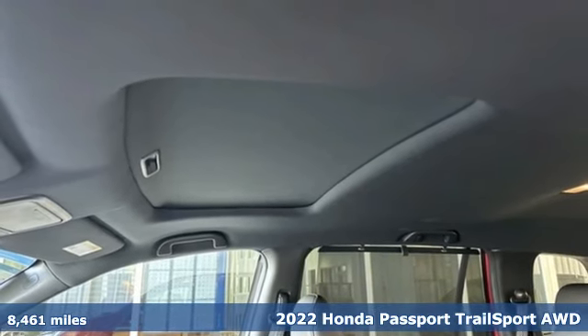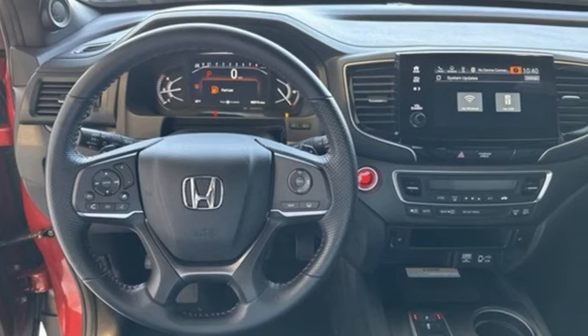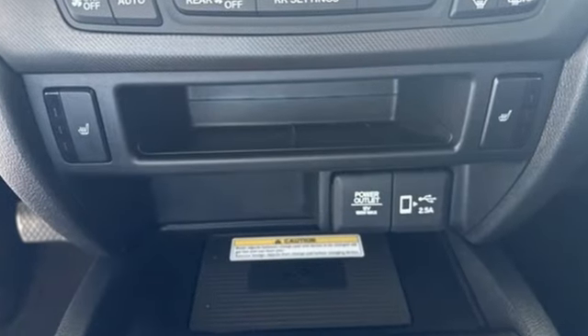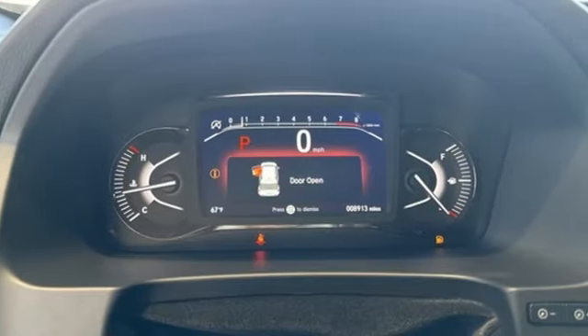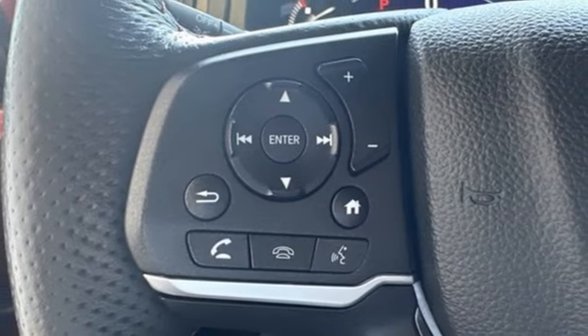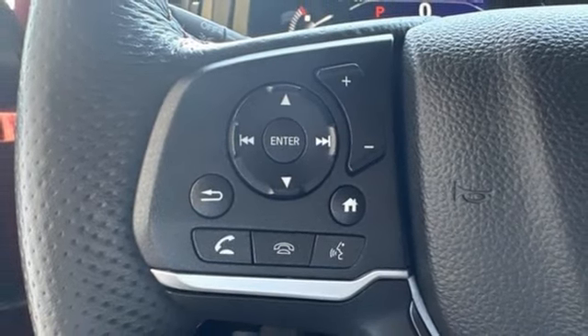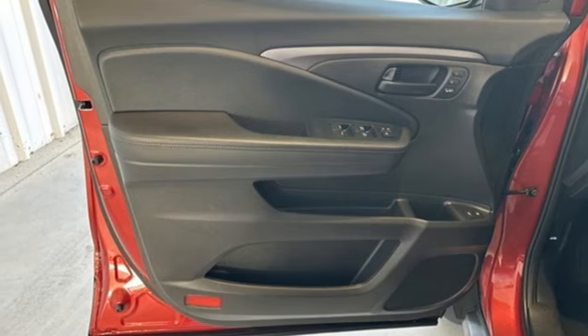Features include V6 engine, front heated leather bucket seats, streaming audio, auto dimming rear view mirror, dual zone climate control, memory exterior door mirror settings, external memory control, express open and close sliding and tilting sunroof, inductive device charging, and integrated navigation system with voice activation.